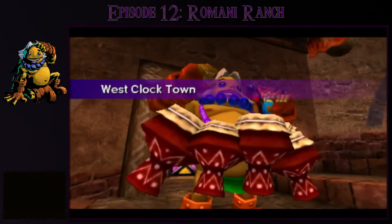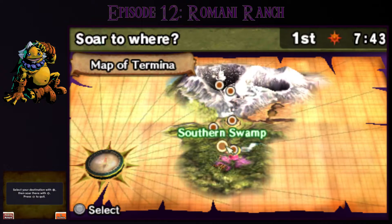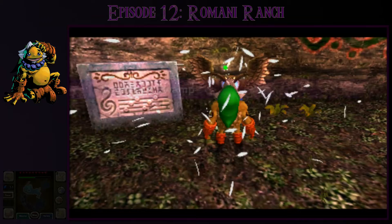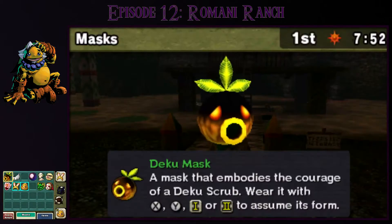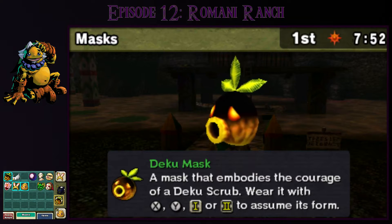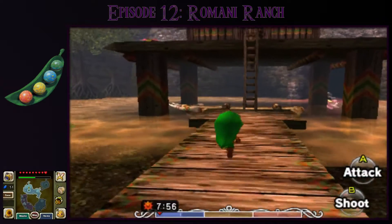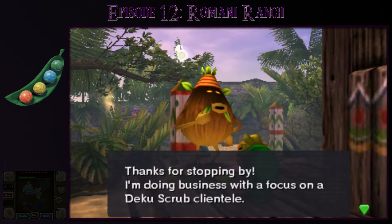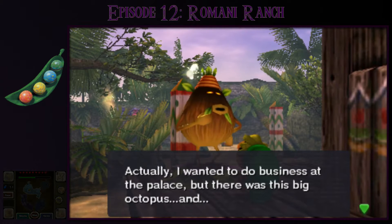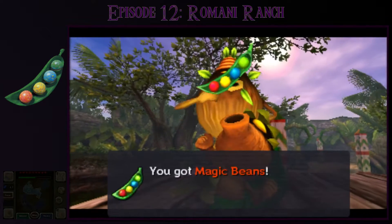Now let me warp over to the Southern Swamp. This is completely optional and not really worth it, but I'm going there to buy a Magic Bean, which will allow me to get a 50-rupee chest in the doggy racetrack. I mentioned it in an earlier episode and promised I would get it, so here I am — it's a bit of a waste of time, but I have to keep my promises. This little Deku scrub will only sell magic beans if you're a Deku, so I'll get my Deku mask on first. I buy one magic bean for 10 rupees.